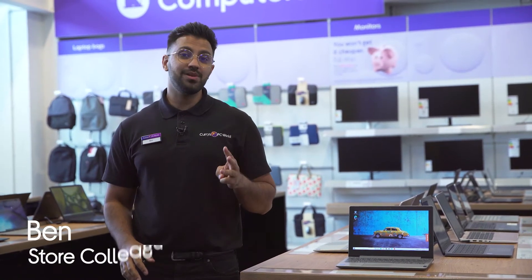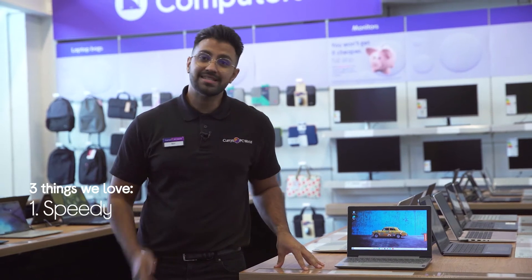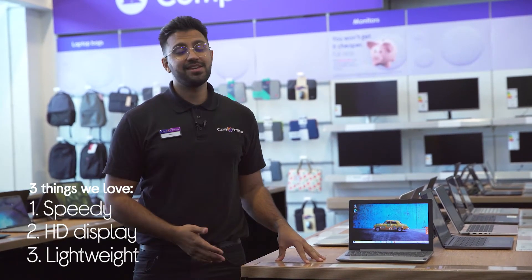Hi, Ben here and here's three things we love about this Lenovo laptop. It lets you multitask effortlessly, has clear clarity viewing and it's great for taking on the go.